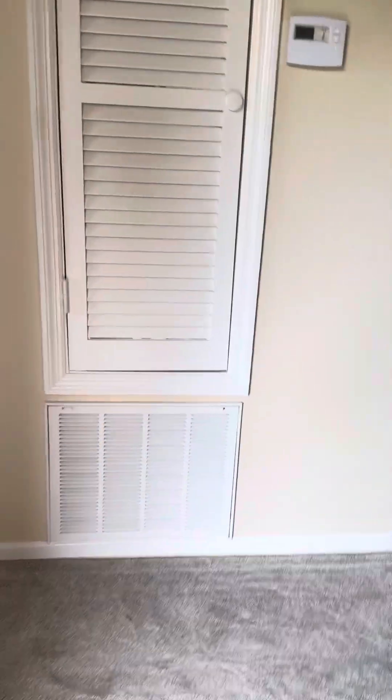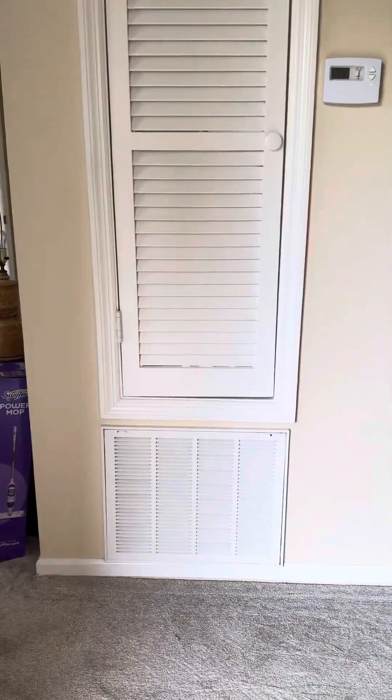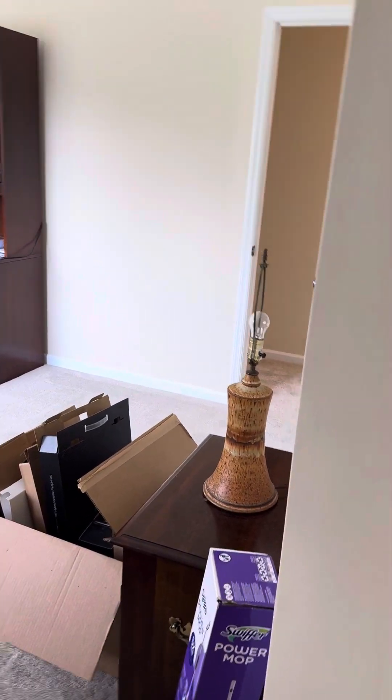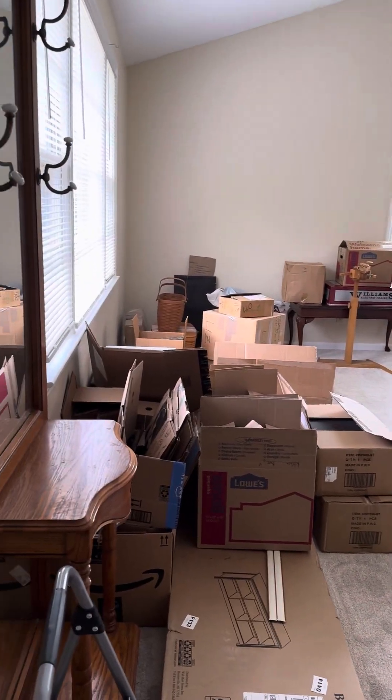When you walk into the home, immediately to your left is your living room. And to your right leads you to your dining room and kitchen. So you do have two living spaces — technically like a family room and then you have a formal living room.